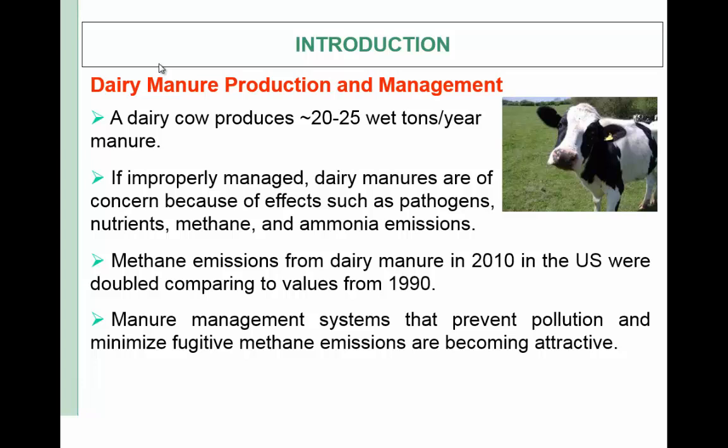Introduction: dairy manure production and management. Dairy farms generate large volumes of manure — a dairy cow produces 20 to 25 tons of manure every year. If improperly managed, dairy manure is of considerable concern because of effects such as pathogens, nutrients, methane, and ammonia emissions. For example, methane emissions from dairy manure in 2010 in the United States were almost doubled compared to values in the 1990s. Consequently, manure management systems that prevent pollution and minimize fugitive methane emissions are becoming very attractive.